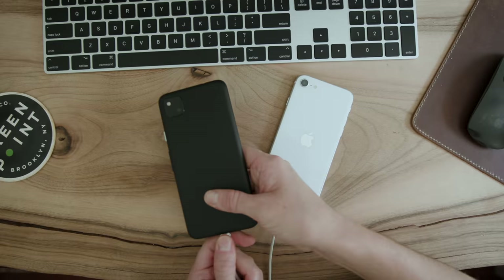Two rare things are happening today. We're putting two cameras that cost less than $400 to the test, and number two, we have a car in New York City. So let's get to it.